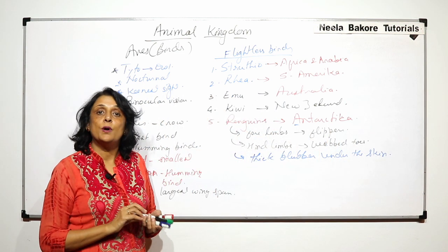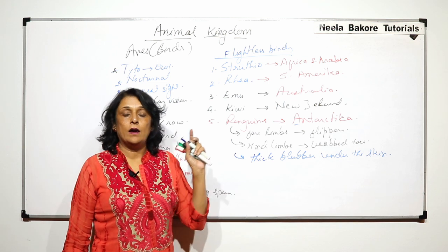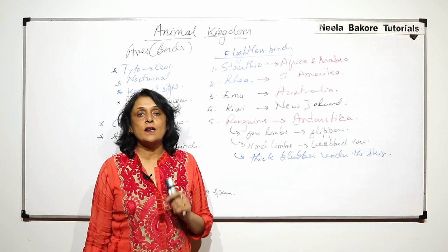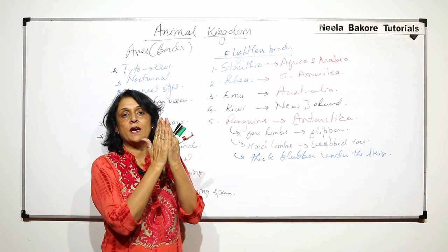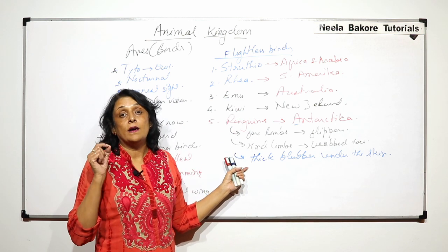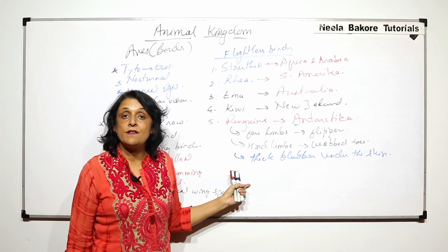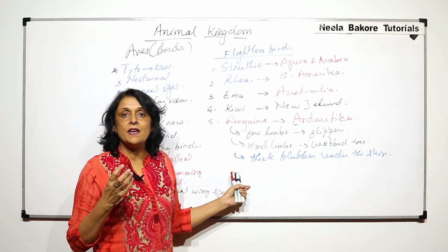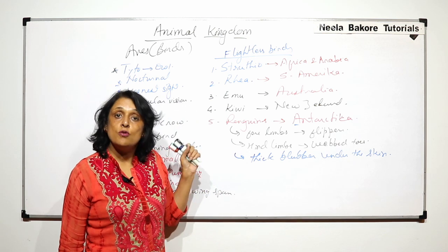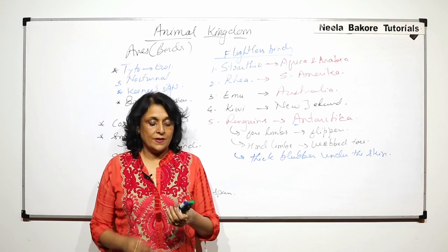In most flightless birds, the wings are reduced and the sternum is not keeled. When we talked about the general characteristic features of birds, we said that they have a keeled sternum. The sternum is the breast bone, which is normally flat in our case, but in birds it becomes keeled, providing two surfaces for the flight muscles to attach. In flightless birds, since the flying capacity is reduced, they can run fast — like the ostrich — but the flight muscles are weaker, so the keel on the sternum is also not required. Flightless birds normally have a keel-less sternum, whereas normal flying birds have a keeled sternum.